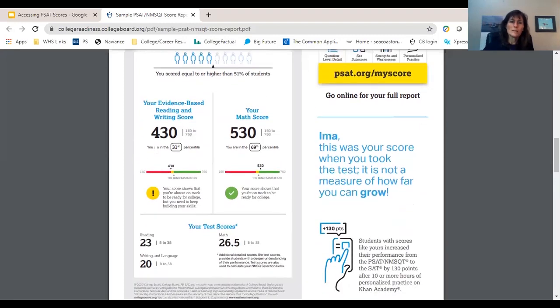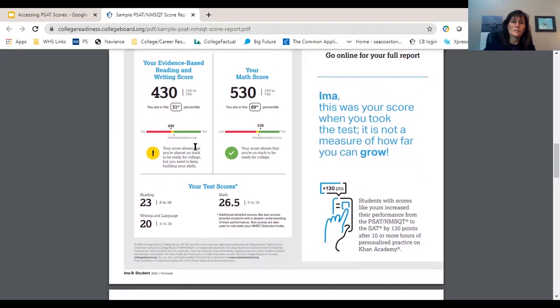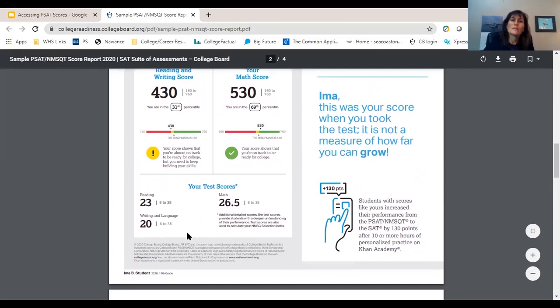Then it breaks it down into your reading and writing score and your math score. In this student's case, they got a 430 on the evidence-based reading and writing score, which is in the 31st percentile. That's a little bit under the benchmark considered to be in the green and in that average — so a little bit below average. Their skills insight report, which you'll find when you log into your account, is going to be very specific about what skills this student needs to work on to bring that score up.